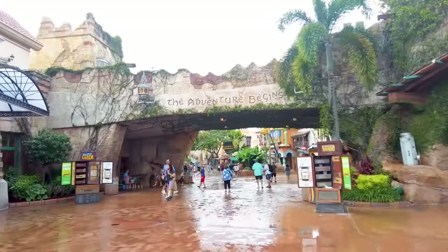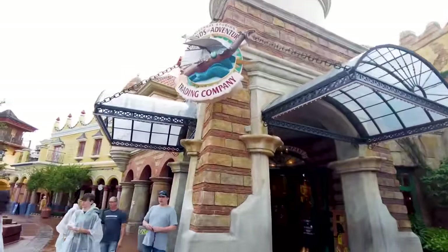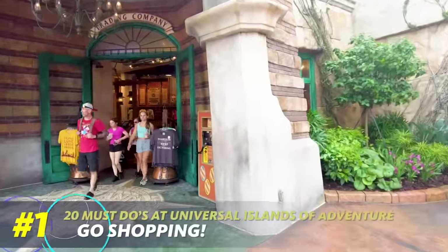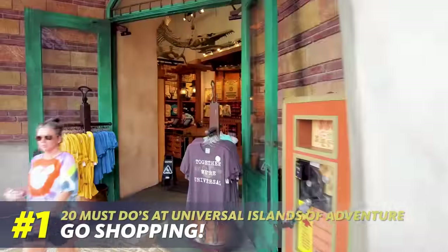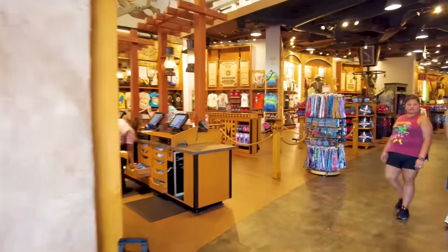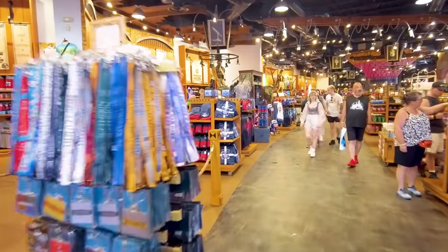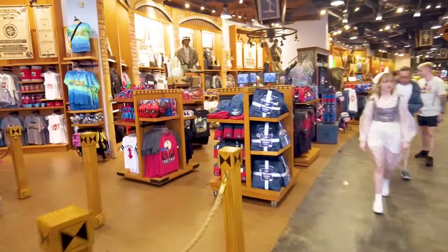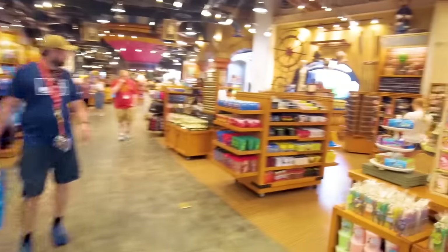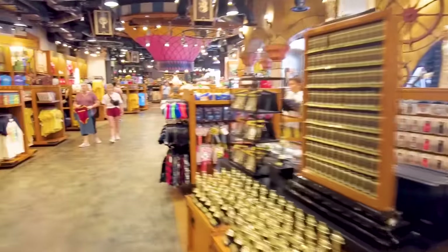The adventure begins right at the entrance. We're stepping into Universal Studios Islands of Adventure Trading Company because our first must-do is to go shopping. Universal has some amazing merchandise — I tend to like Universal's merchandise a little bit better than Disney's on average. They have some really awesome collections, and if you have any connection to Universal properties like Marvel characters, The Simpsons, or Shrek, you're going to find some really fun stuff.